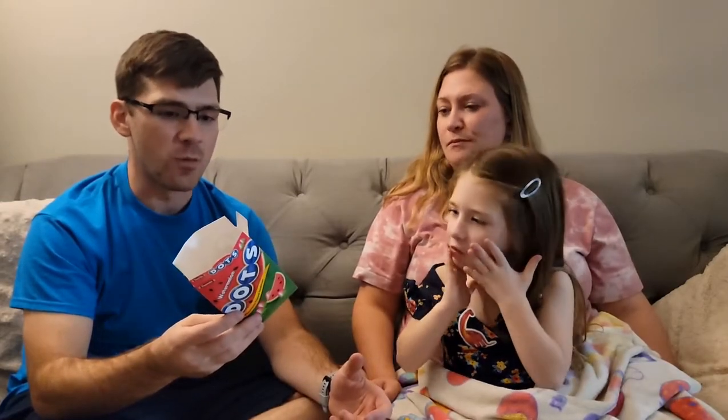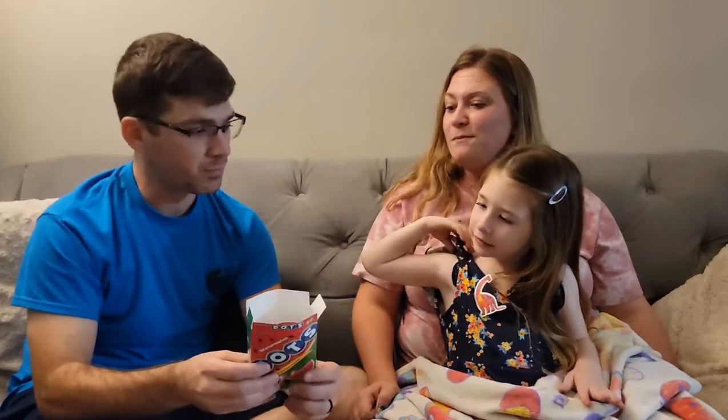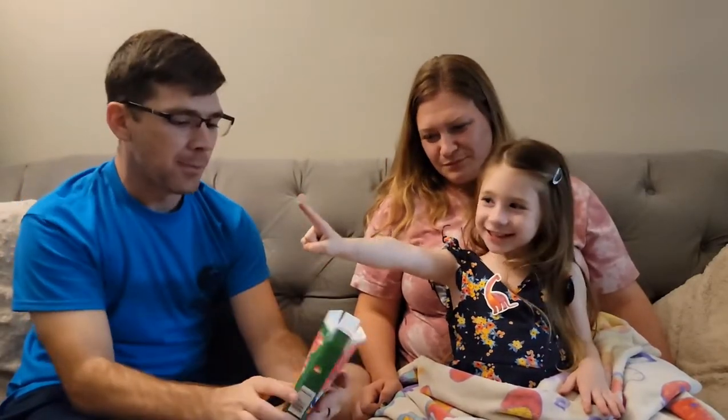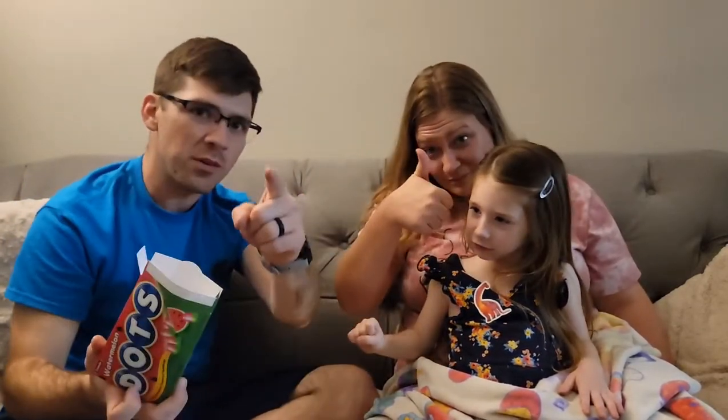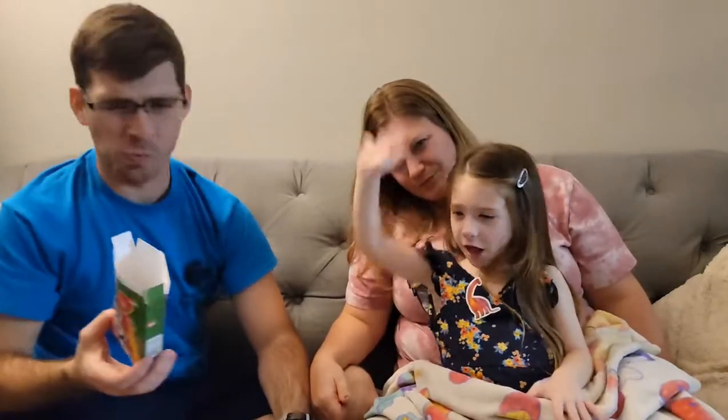Like, have these been around before, or are these like new? I don't know. I've never seen them. I found them at the Dollar Tree. Elsie, would you say they're good or they're bad? Good. Watermelon dots — go find you some. Say bye. Bye. Bye.